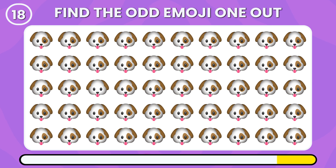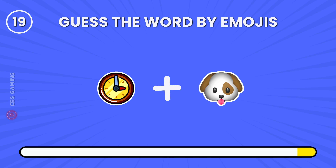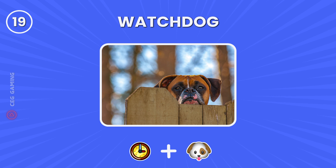Just look around and find the odd dog emoji. The eye of this dog doesn't match the others. Guess the word using these emojis — it's a watchdog.